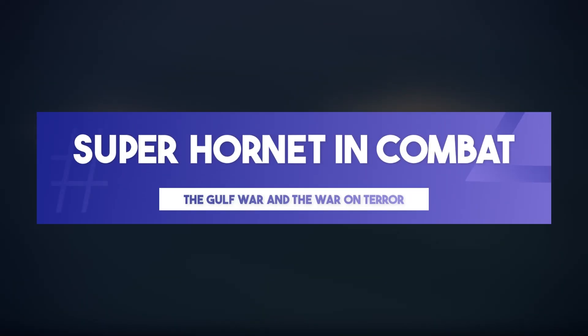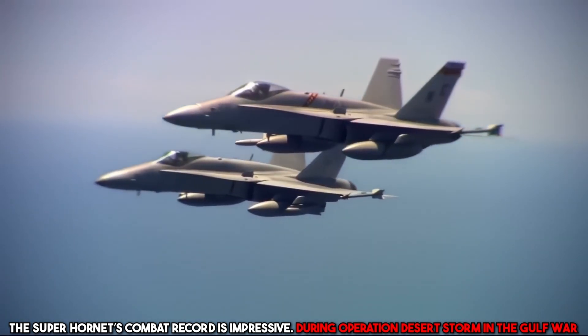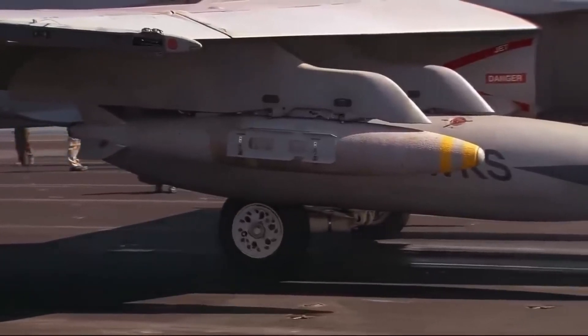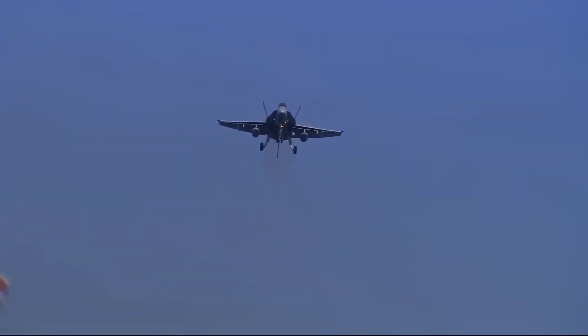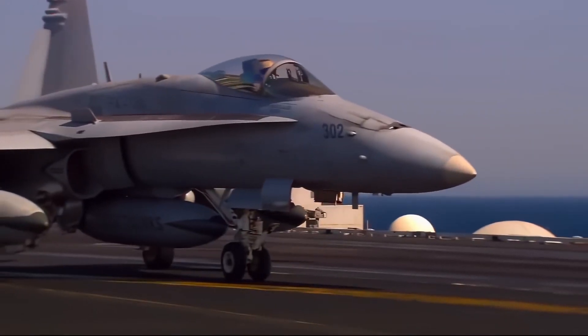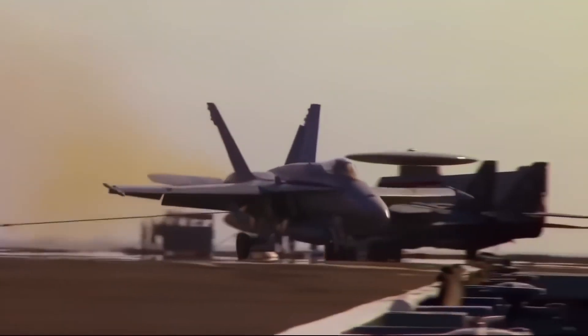Super Hornet in combat: the Gulf War and the War on Terror. The Super Hornet's combat record is impressive. During Operation Desert Storm in the Gulf War, the Hornet and Super Hornet variants played crucial roles in airstrikes against Iraqi forces, proving their effectiveness in air-to-ground missions. Later, in the War on Terror, these aircraft were heavily involved in air operations over Afghanistan and Iraq, performing precision strikes, close air support, and reconnaissance. With more than two decades of service, the Super Hornet earned its reputation as a reliable and versatile fighter.